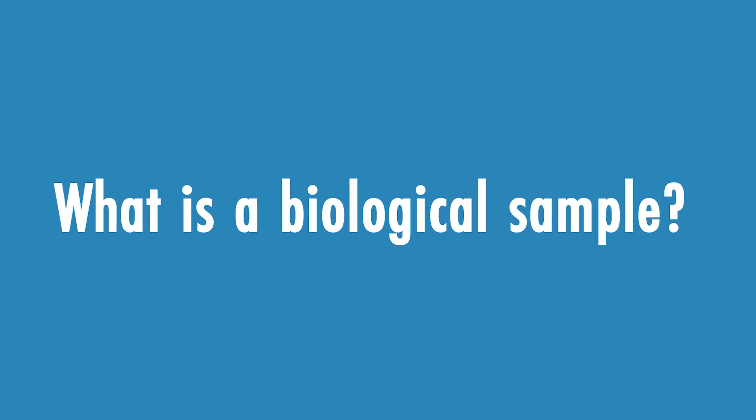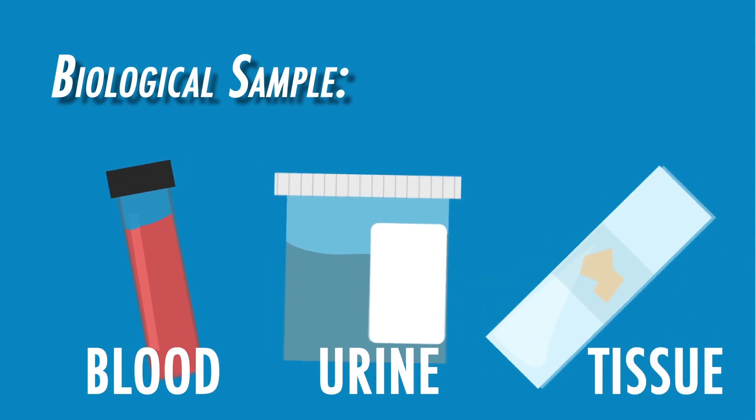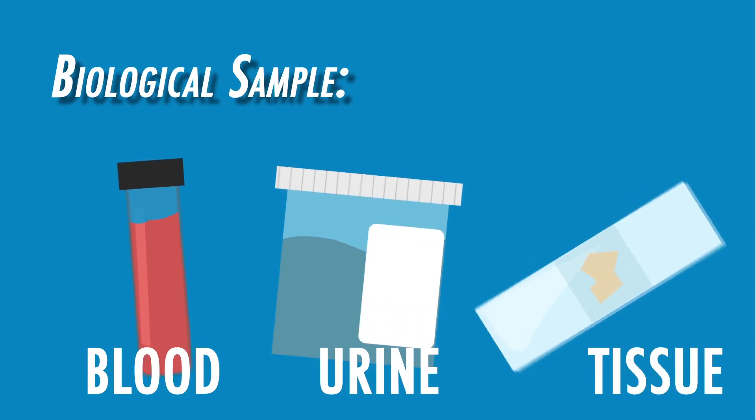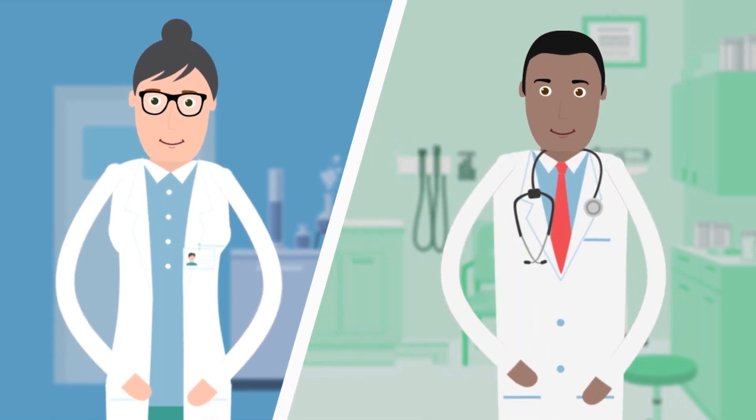What's a biological sample? A biological sample is usually blood, urine, skin, or other tissues that may be collected for routine clinical testing during your visit to a lab or the doctor's office.